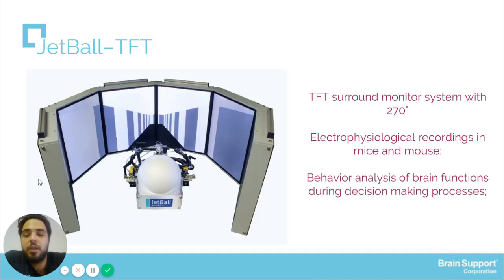The first device developed by Phenocyst is the JetBall TFT. This is a behavior apparatus based on virtual reality. Here we can see a TFT surrounding monitor system with 270 degrees around the animal's head. It can be used for electrophysiological recordings in mice and can assess behavior or brain functions during decision-making processes.